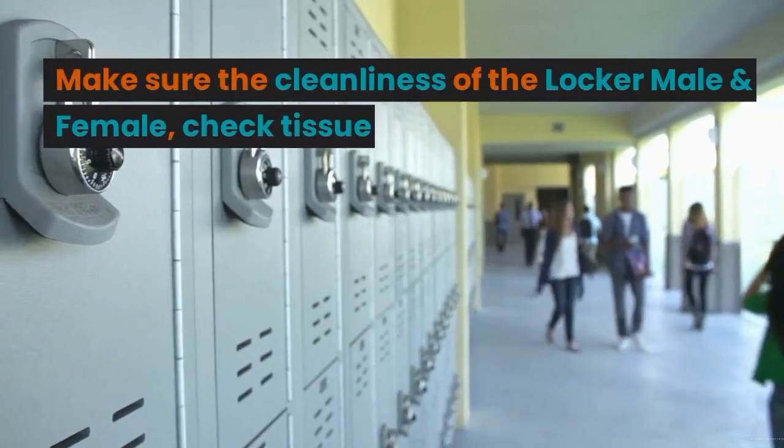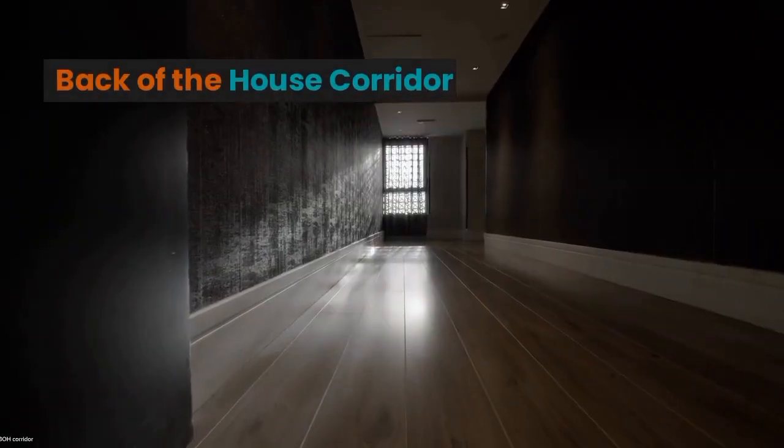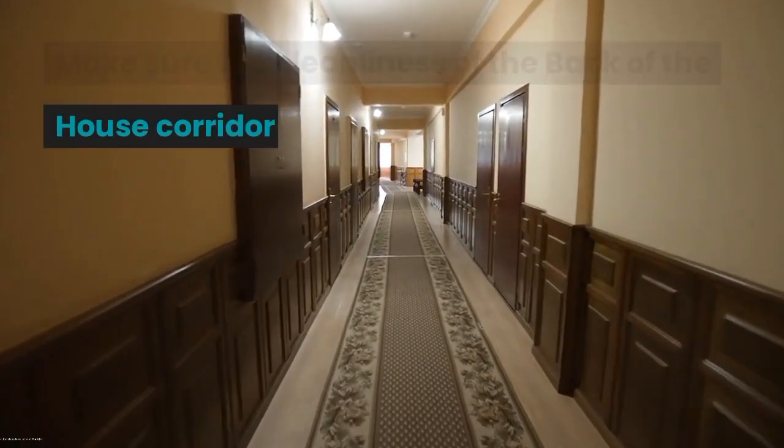Locker Staff: Make sure the cleanliness of the locker staff area and check for tissue. VLH Corridor: Make sure the cleanliness of the staff corridor.